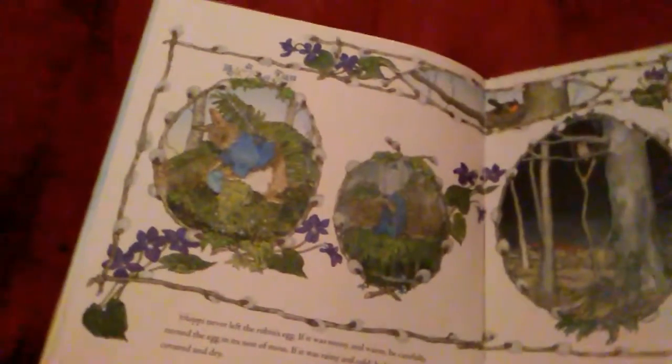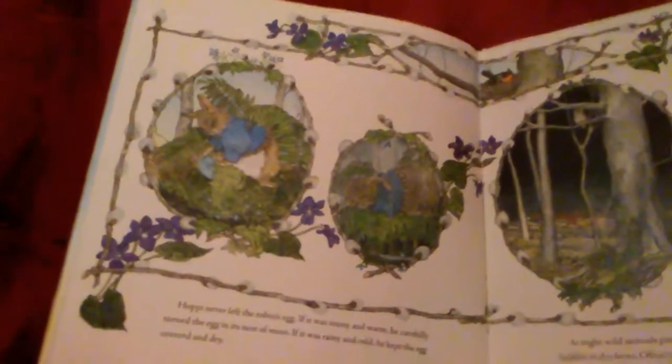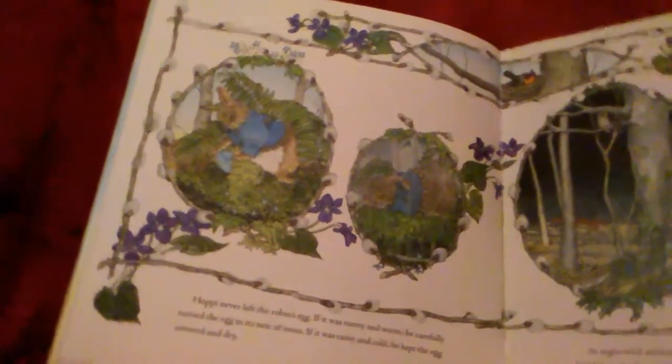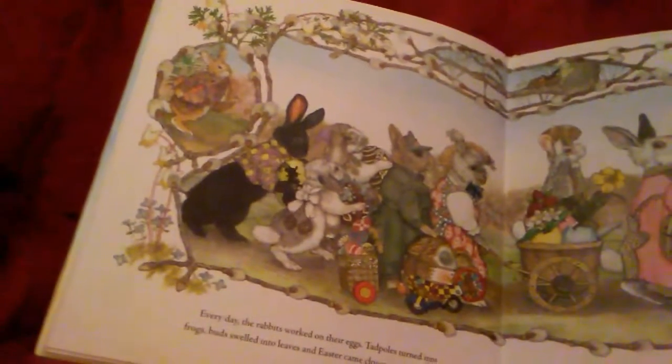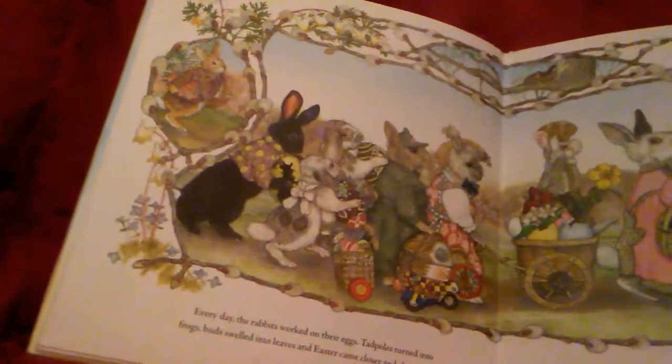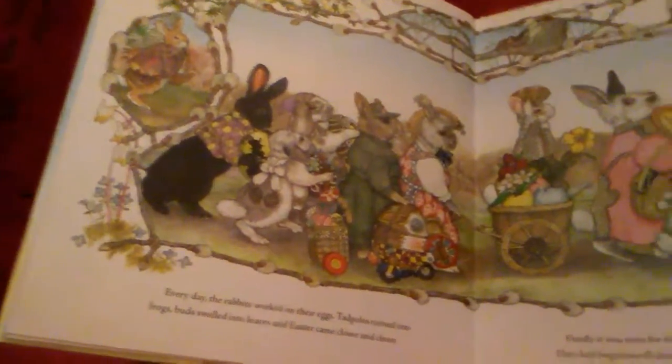Hoppy never left the robin's egg. If it was sunny and warm, he carefully turned the egg in its nest of moss. If it was rainy and cold, he kept the egg covered and dry. At night, wild animals passed by. Hoppy crouched down and stayed hidden in the ferns. Often, he heard strange noises coming from above. But Hoppy didn't run away. Every day, the rabbits worked on their eggs. Tadpoles turned into frogs. Bugs swelled into leaves. And Easter came closer and closer.